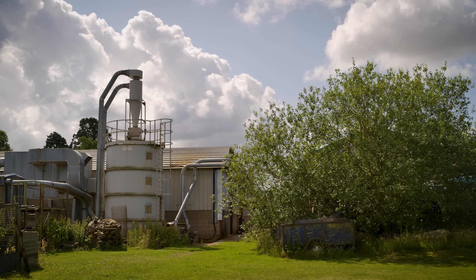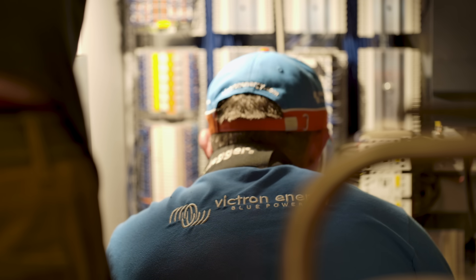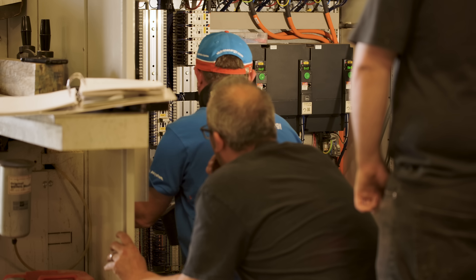We were spending up to £2,000 a week just on diesel to run the machines. Installers that he'd asked before didn't want to take the job on — they just said it's too big.